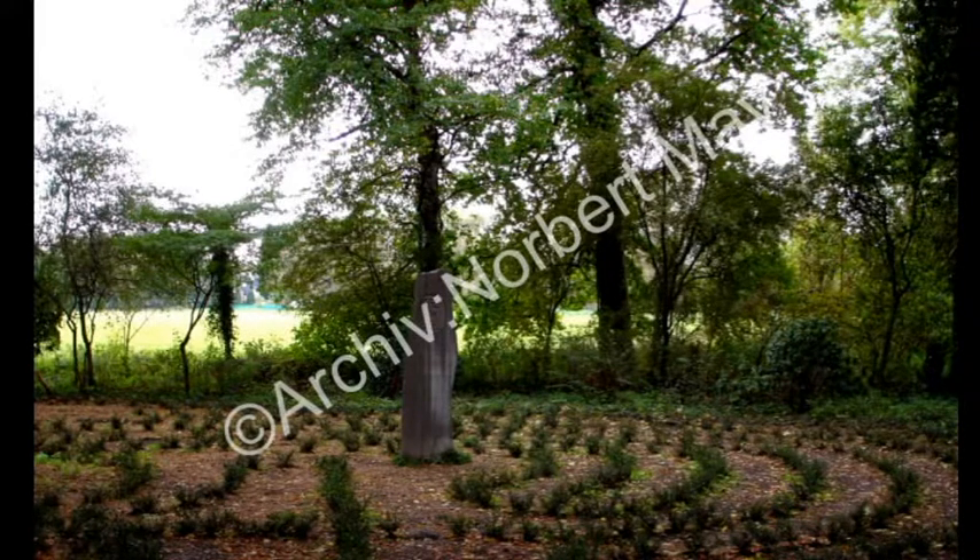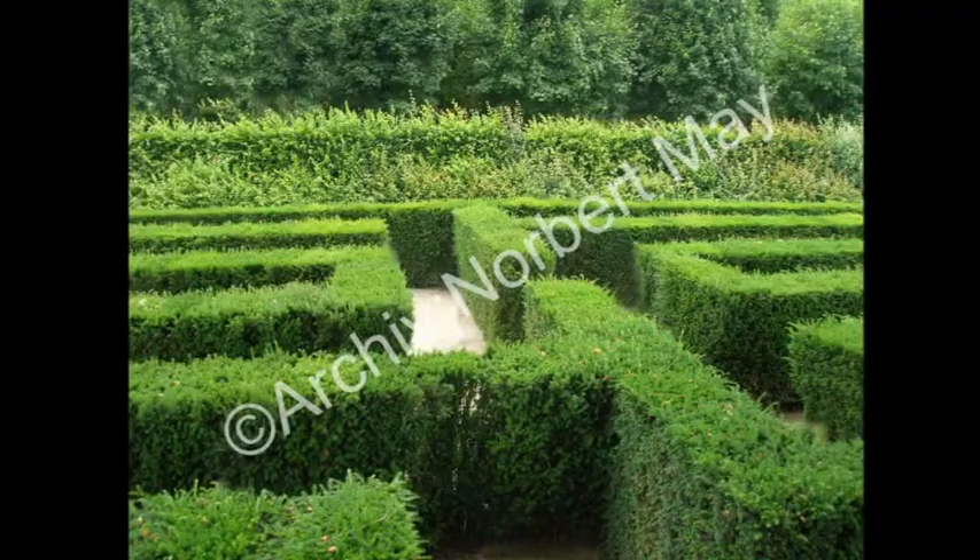Ein Labyrinth ist nicht gleich einem Irrgarten. Ein Irrgarten ist ein verzweigtes Wegsystem mit Kreuzungen und Sackgassen, umschlossen von meist übermannshohen Hecken. Der ehemalige Irrgarten wurde vor ca. 80 Jahren gerodet, da die Unterhaltung sich als zu aufwendig gestaltete. Man erzählt, dass in den ehemaligen Irrgarten oft unliebsame Gäste geschickt wurden, die dann nach Stunden erst wieder auf den richtigen Weg gebracht wurden.